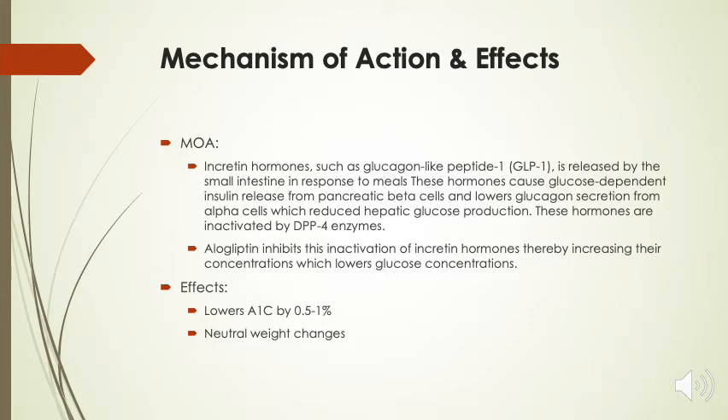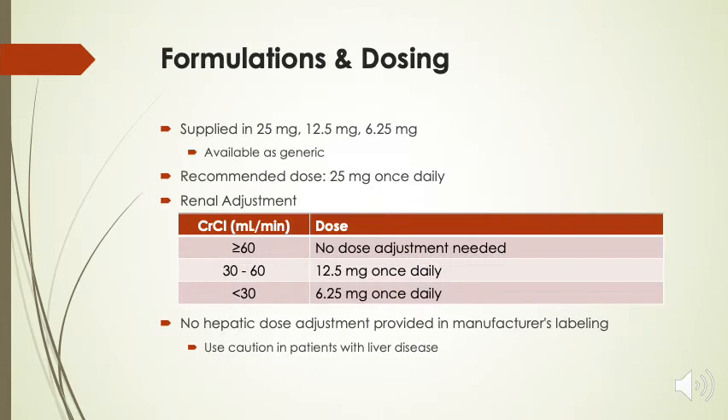Some of the effects that we would expect is that it will lower A1c by about 0.5 to 1%, and the medication has neutral weight changes, meaning that it neither causes weight gain nor weight loss. The medication is formulated in three different tablets: 25 milligrams, 12.5 milligrams, and 6.25 milligrams. Once again, this medication is available as generic.